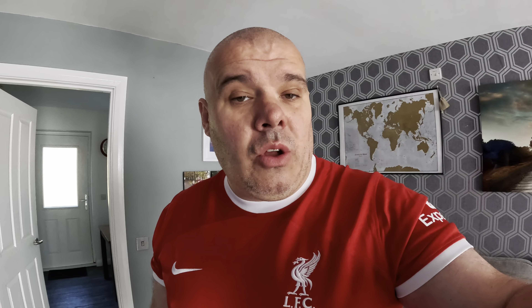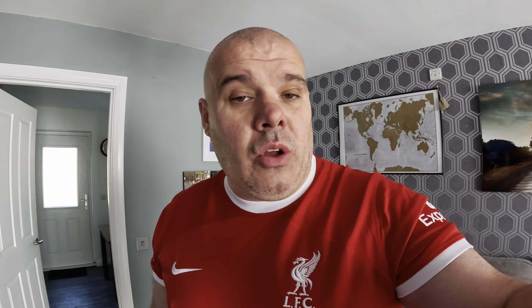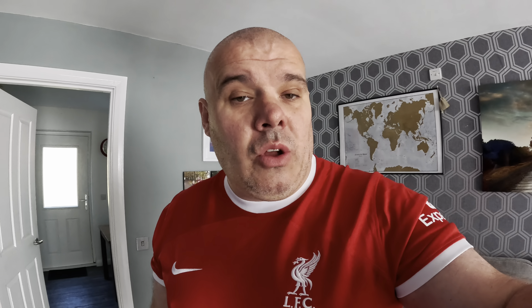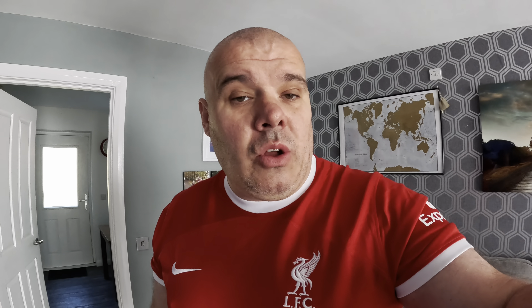I finally got the home shirt as well guys — it finally came today. I also ordered the away shirt the same as Lewis but I didn't get the player version. I got mine badged up too for the new season. Instead of McCallister on the back of mine, I got the big man — the new captain, Virgil. You've had the home shirt for ages, haven't you? I only got it today!